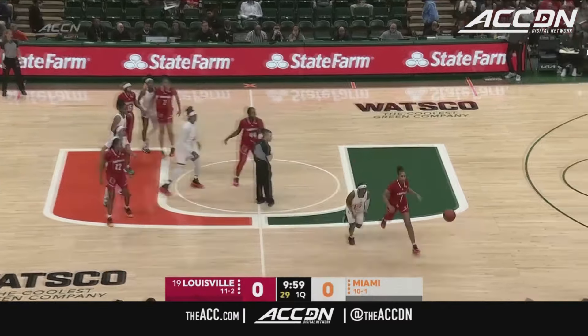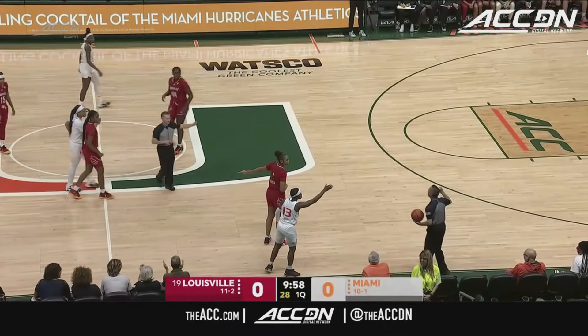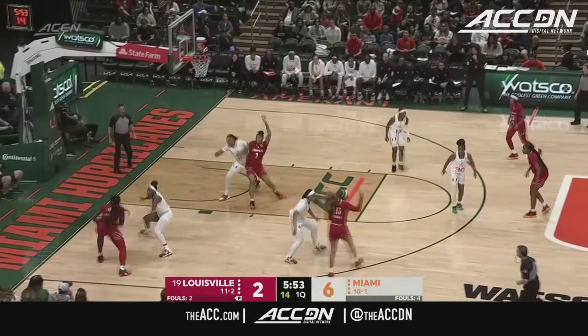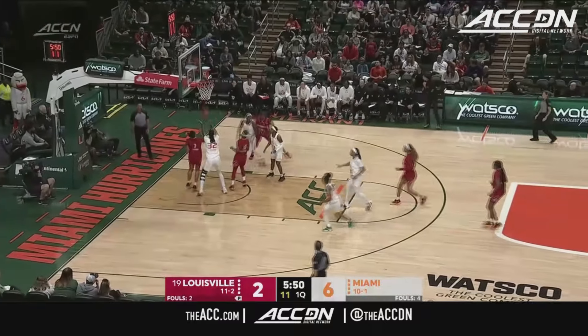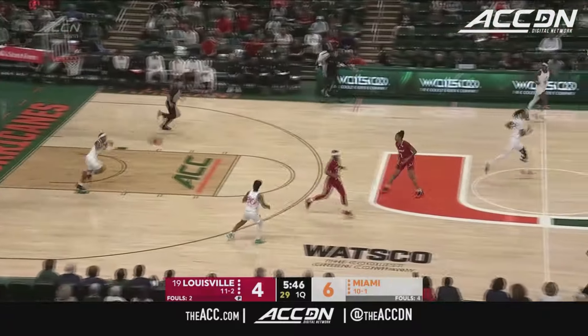We are set and ready to go. Tip-off goes right out of bounds and it's going to belong to Oval, who retains possession. Marissa Russell, number 13 for the Cardinals, checked in — and that's a reversed layup, up and under, for Olivia Cochran. Cochran!